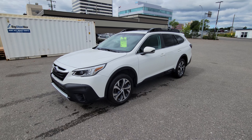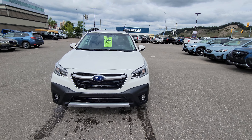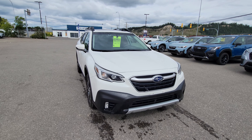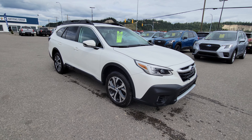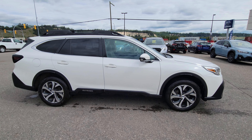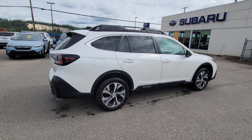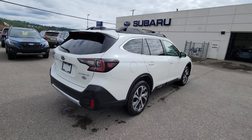Today we're taking a look at the 2020 Subaru Outback Limited with EyeSight. It's powered by a 2.5-liter four-cylinder engine producing 182 horsepower — plenty of get-up-and-go in a vehicle of this size. Of course, you have Subaru's legendary full-time symmetrical all-wheel drive and a minimum ground clearance of 8.7 inches.